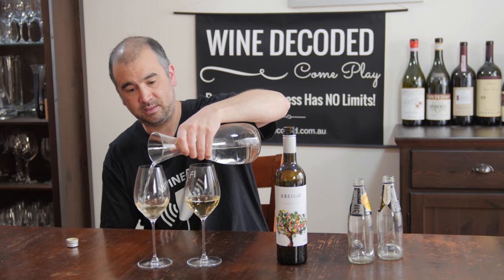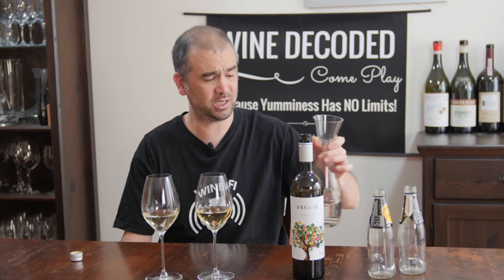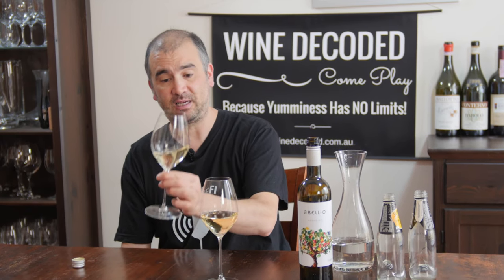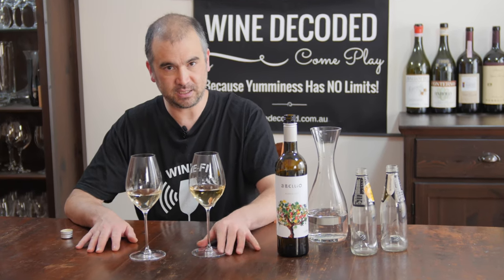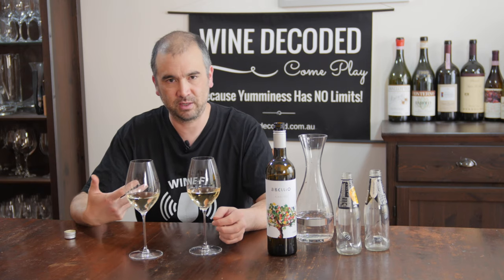Then grab some water — we've got a trusty carafe of water here. Pour that into the second glass. Make sure your water is decent quality; if you're in Adelaide maybe consider some bottled water, at least filtered water. Give that second glass a bit of a swirl to mix the water and the wine together. To smell the wines we want to give them a bit of a swirl. Tip: stick the glass on the table and make little circles — that will help spin the wine around. Doing that helps the aromas liberate from the liquid so it's easier to smell and you get a more intense aroma.